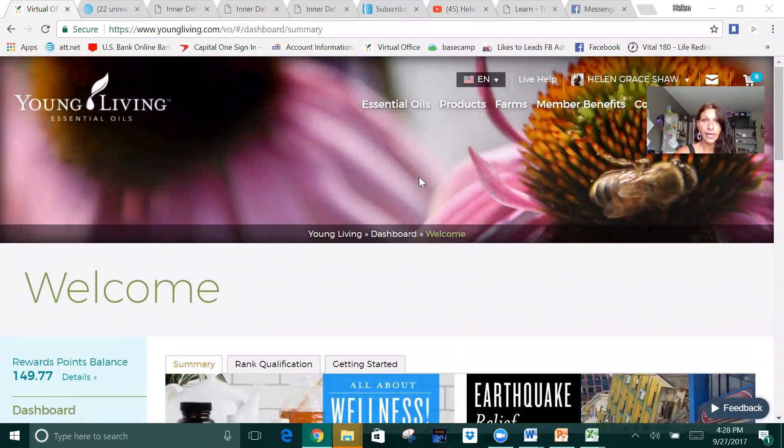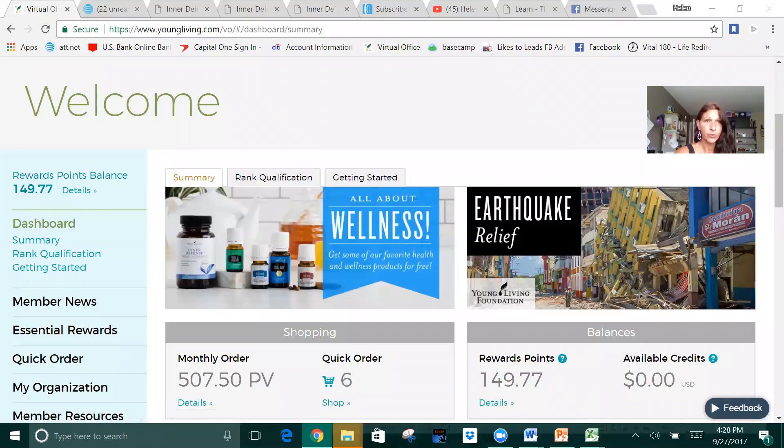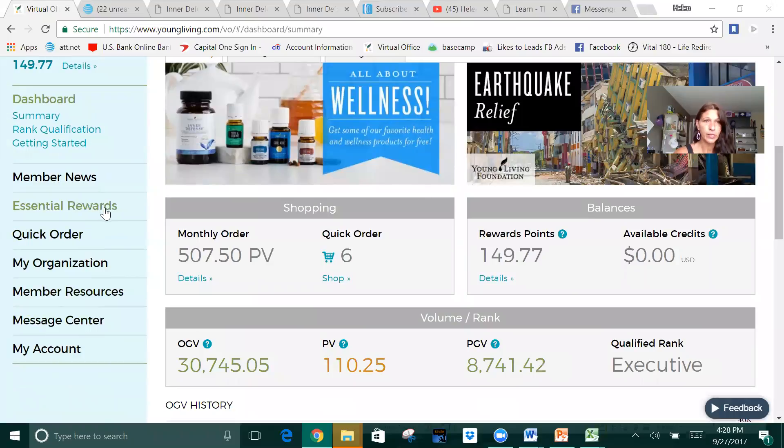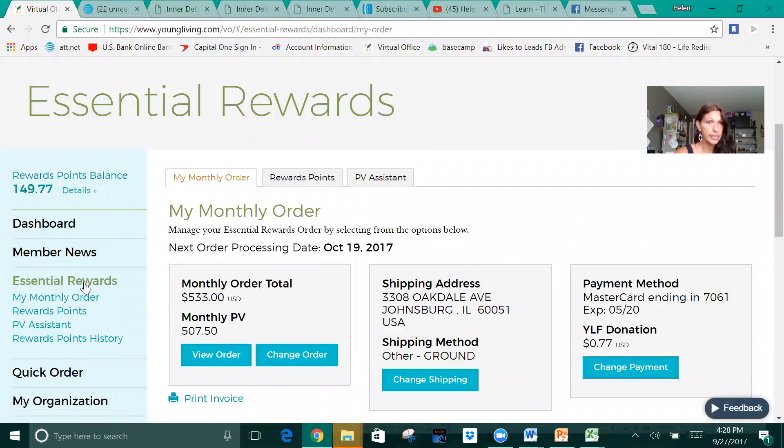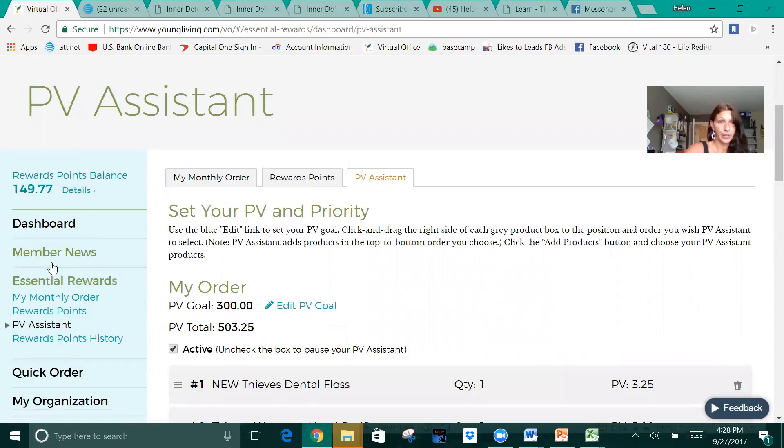So you're going to log into your account. This is the screen that you see. Here's your reward point balance, and there's your Essential Rewards. Click on Essential Rewards — most of you are already set up with this, which is great — but then come to this drop-down menu and click on PB Assistant.